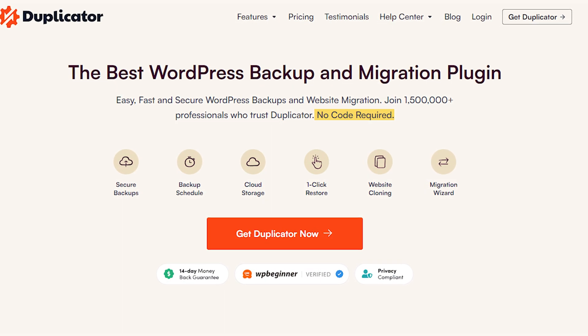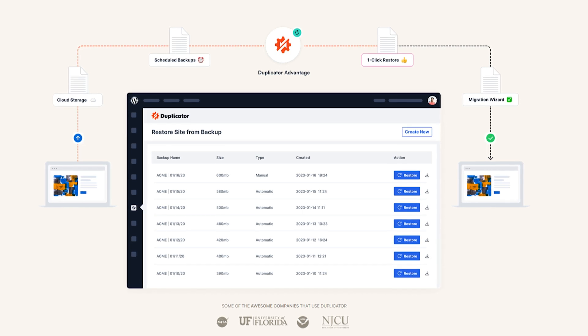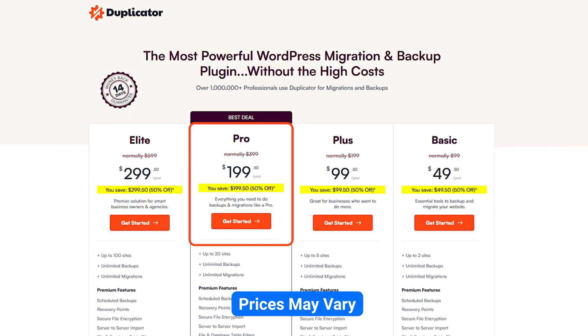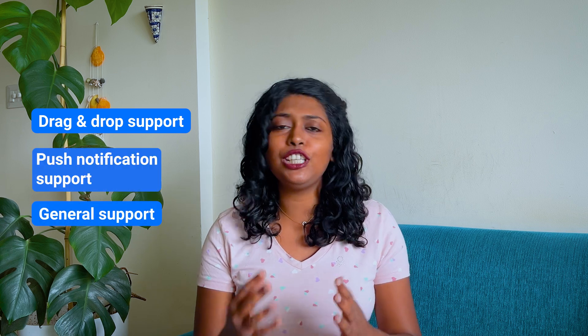Number four: Duplicator. Duplicator is a simple WordPress plugin that simplifies the entire process of migrating your website from one place to another. Just like Backup Buddy, this also helps you combine all the files, plugins, and themes and lets you download a zip file. For those looking at advanced features, the plan at just $199.50 includes premium features like drag and drop support, push notification support, and general support.